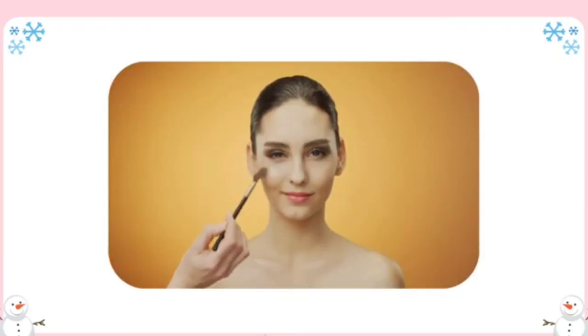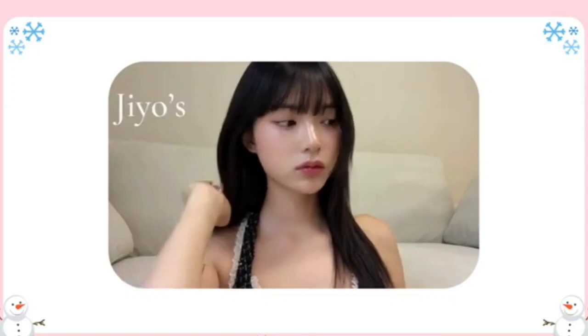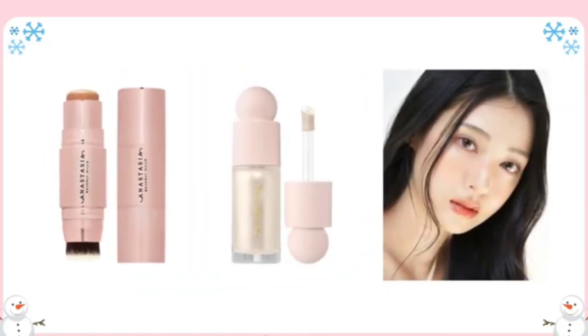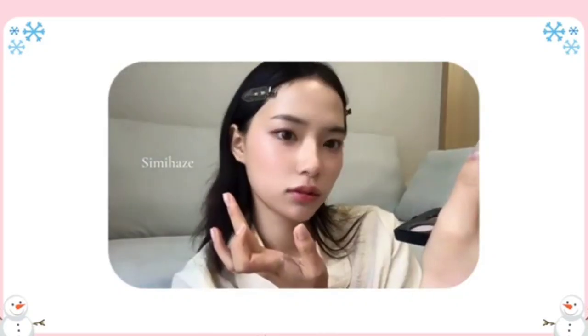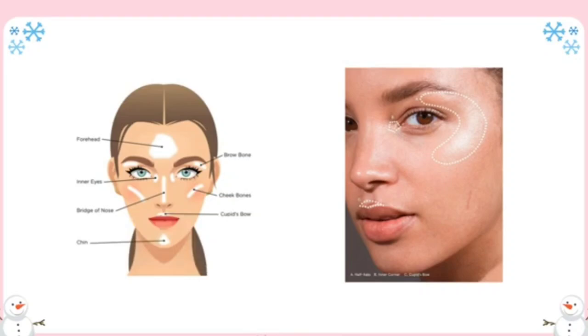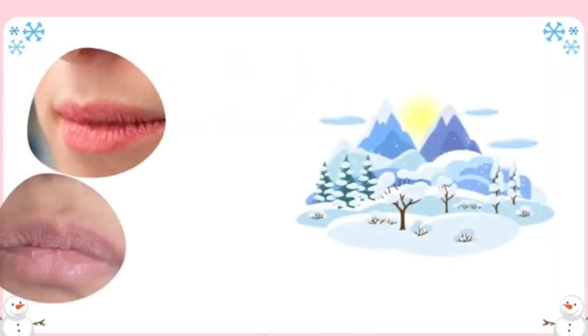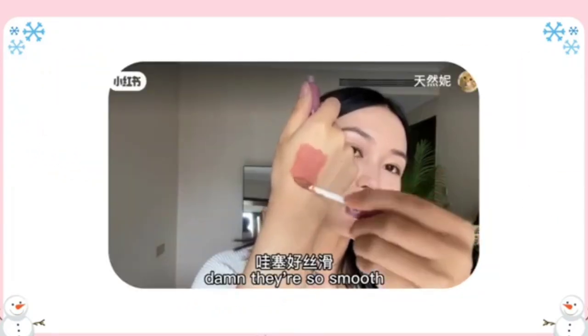Highlight for a glowing complexion. Adding highlighter can help bring back that healthy glow — it reflects light and adds dimension to your face. Choose a cream or liquid highlighter for a natural dewy look. Powder highlighters are fine too, but ensure they are finely milled to avoid looking cakey on dry skin. Apply highlighter to the high points of your face where light naturally hits: cheekbones, brow bones, the bridge of your nose, and the cupid's bow.